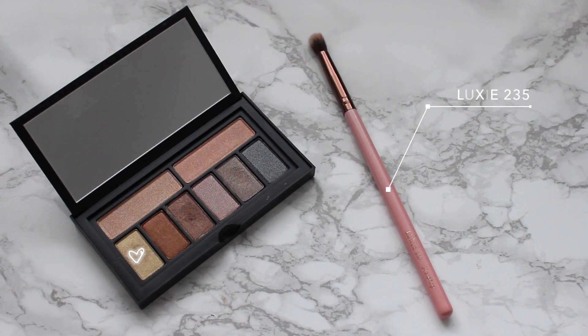Taking a step back and looking, it actually turned out this time — I got really excited! I'm just taking that Luxie 235 brush with the gold shade to retouch my inner corner.